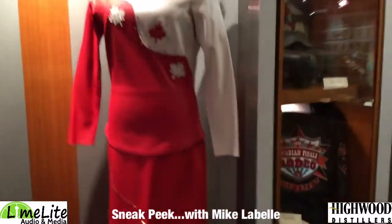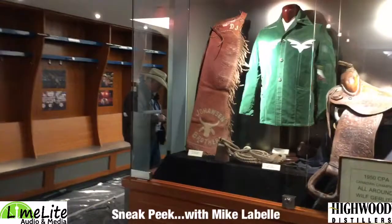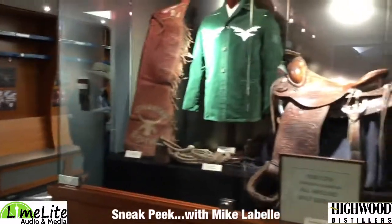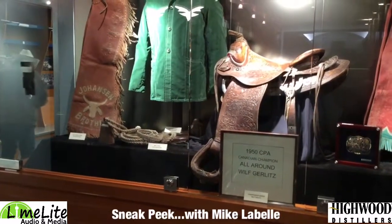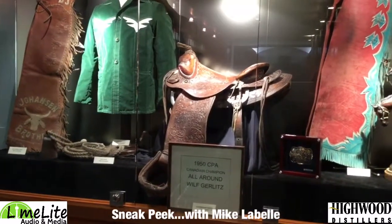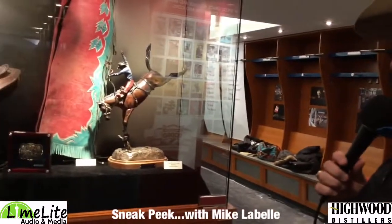As we carry on, you're going to see a lot of interesting things — old contestants' jackets, saddles, as well as some bareback rigging, some bull ropes. And right here in front of us: 1950, the CPA, the Canadian Pro Association all-round champion, Wilf Gerlitz. We can also see one of the Gerlitz family here who is competing in his very last year. It's pretty exciting to have Tanner Gerlitz with us this year as we see all of Wilf's hardware up here.